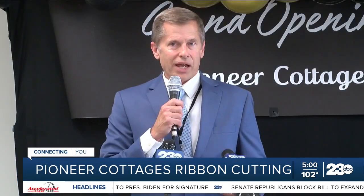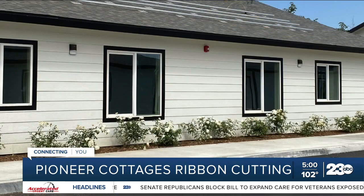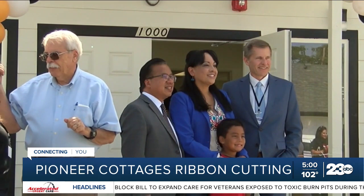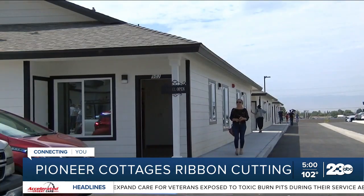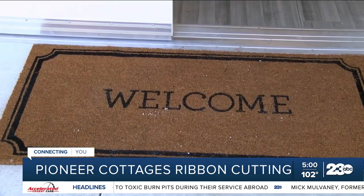Stephen Pell, Executive Director of Housing Authority, County of Kern, tells 23 ABC that while market rate housing is needed in our area, so is affordable housing to ensure that more residents have a roof over their heads. Pell says prior to executing this project, they overcame quite a few hurdles.